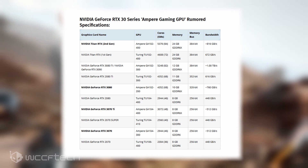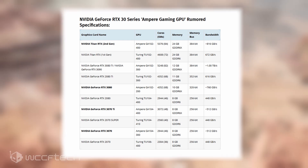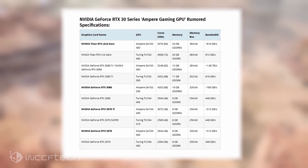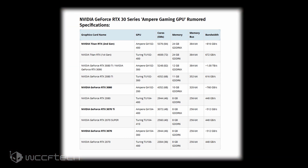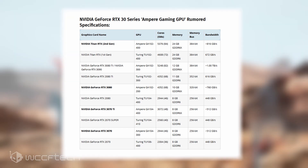This would mean users will be able to get similar or better performance than the existing $699 graphics card at a much lower price point. This is just speculation, but we believe the RTX 3070 Ti's successor won't be breaking the $500 US pricing. The other model is the NVIDIA GeForce RTX 3070, which will feature a slightly cut-down GA104-300 GPU SKU with 8GB of memory, and that one will be GDDR6.